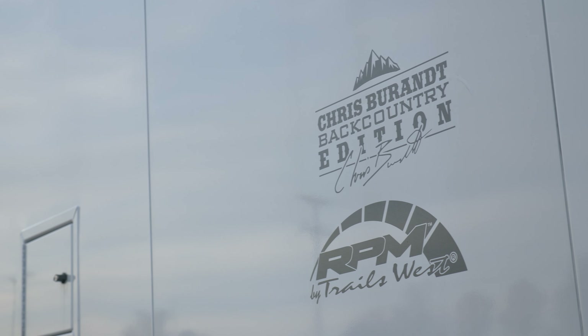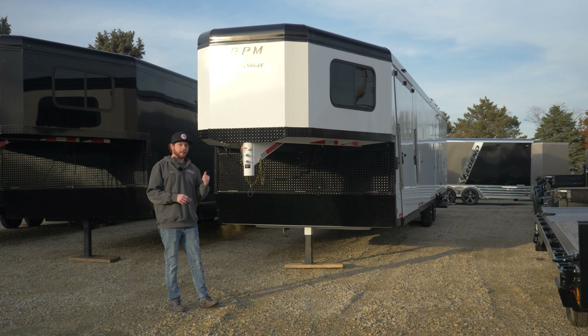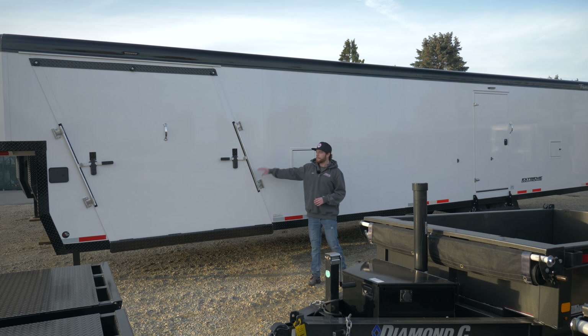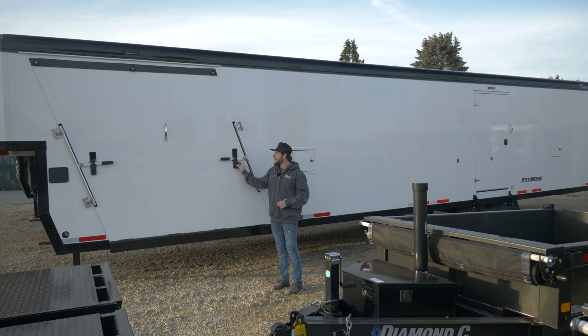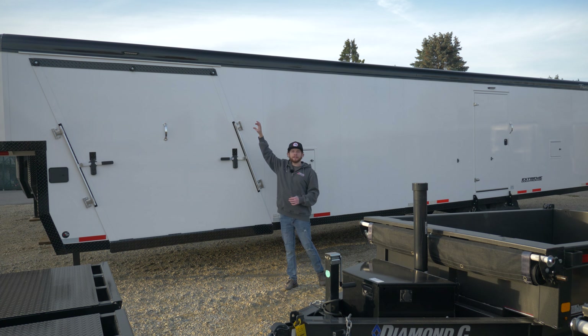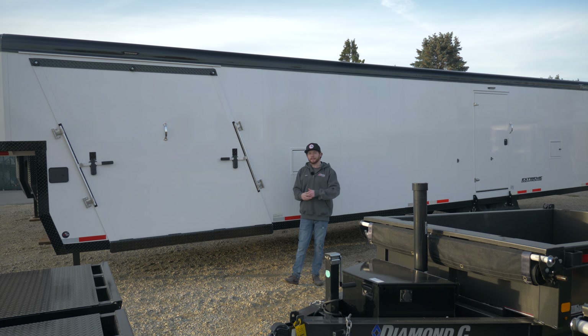The next trailer is a 34-foot Chris Burant Edition — a massive gooseneck with tons of room. The big differences are on the inside, but let's start outside. The biggest difference from the Boondock is the drop-down door in the front, making it easy to unload and reload sleds quickly. All Trails West trailers have really nice lockable pins with keys included. One cool thing Trails West does is run the spring assist from the bottom rather than using cables and upper springs like some other brands, so there's nothing hanging off the side to get tangled.